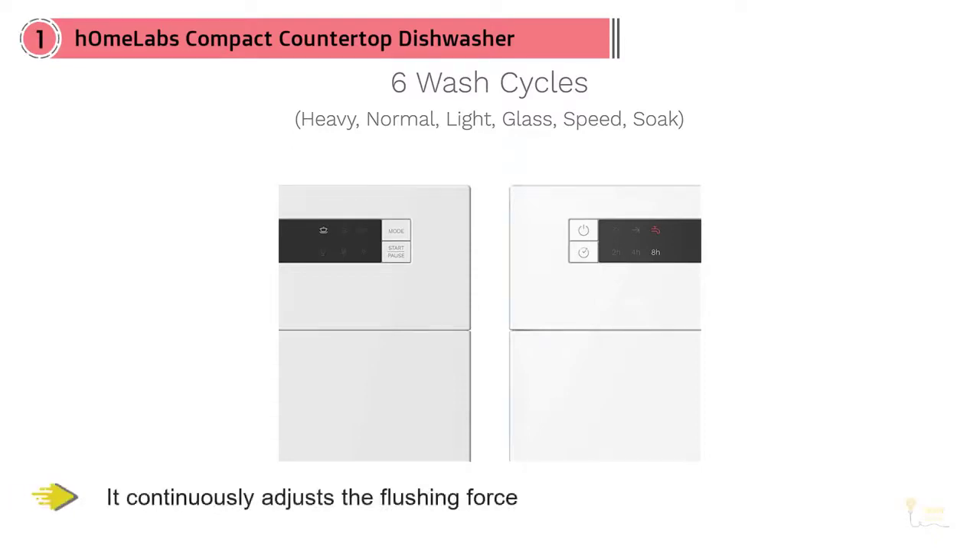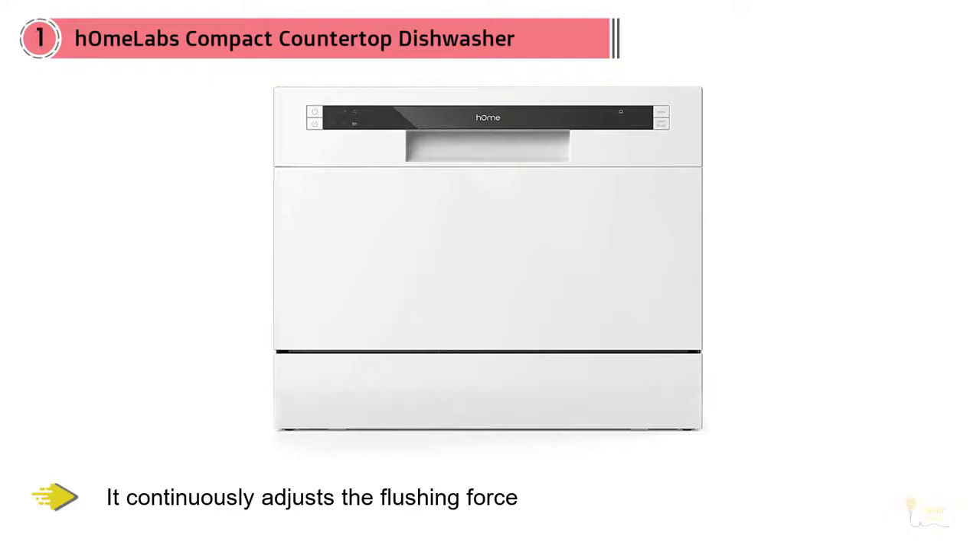It has a double-layered space for a variety of cutlery. The upper wash basket is suitable for placing smaller cutlery, such as glasses and bowls.